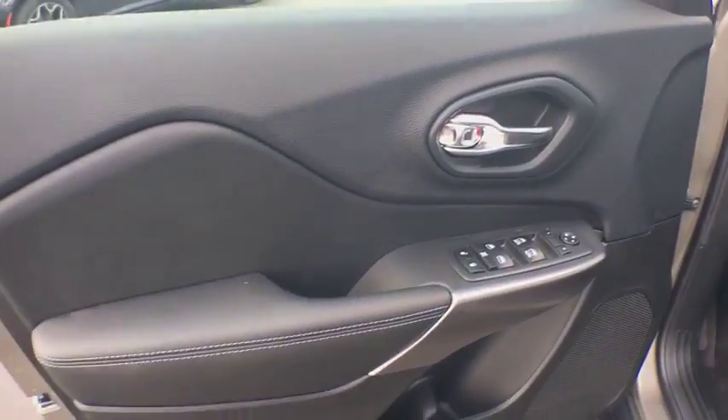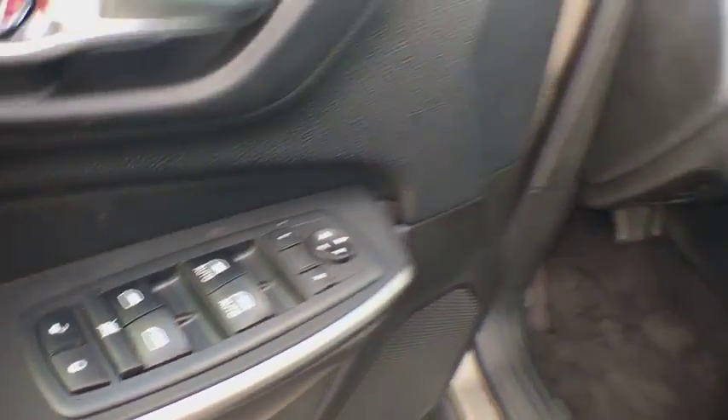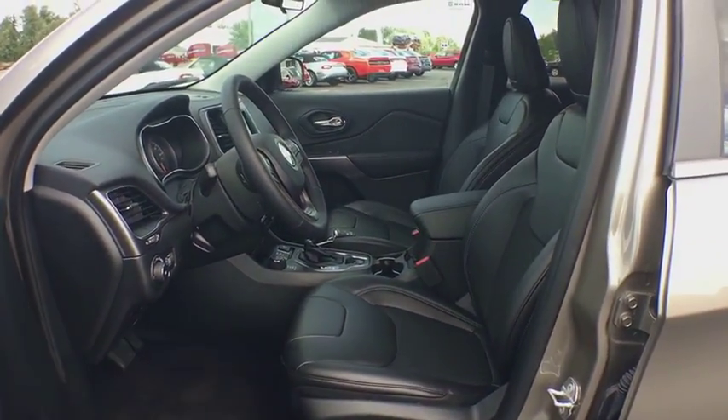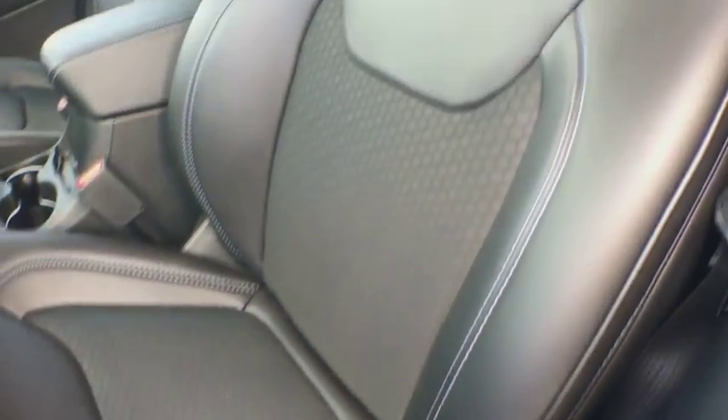Brake assist, overhead console, panic alarm, remote keyless entry, Sirius satellite radio, driver vanity mirror, tilt steering wheel, front bucket seats. Come see the car for yourself.